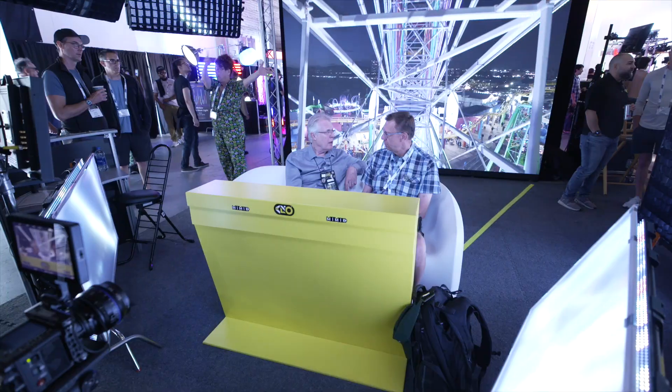I'm Frieder Hochheim, founder of Kino4 Lighting Systems. We are here in Santa Monica on a Ferris wheel, kinda, in the virtual world. Yes, we are.